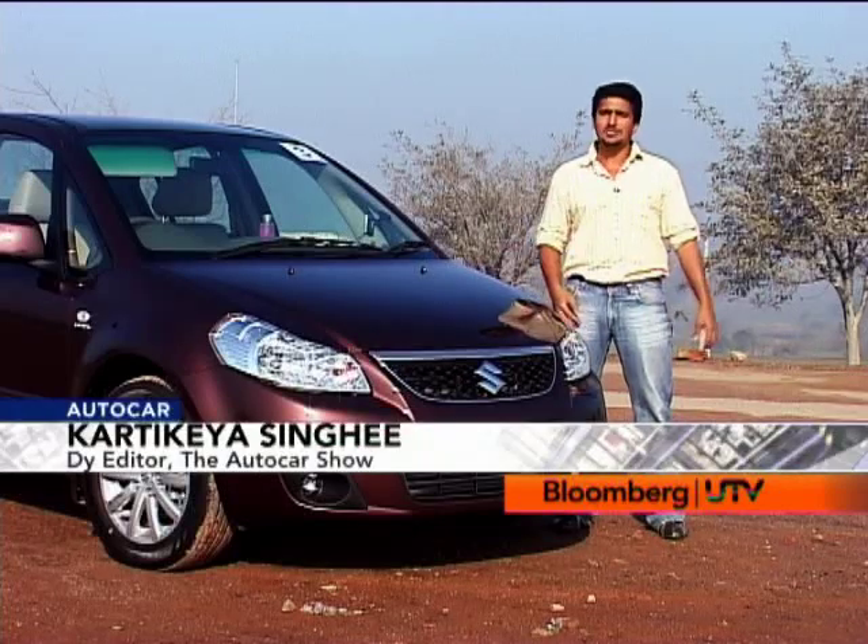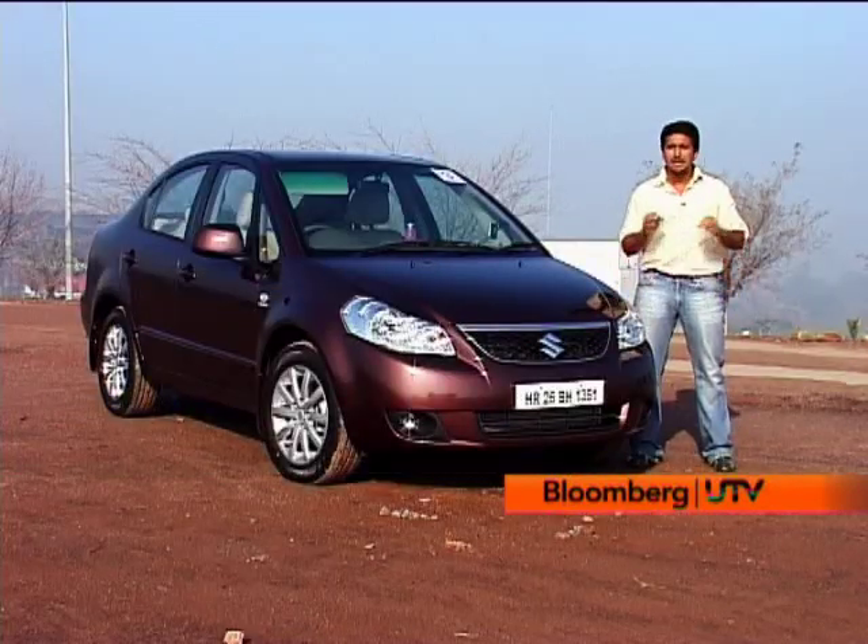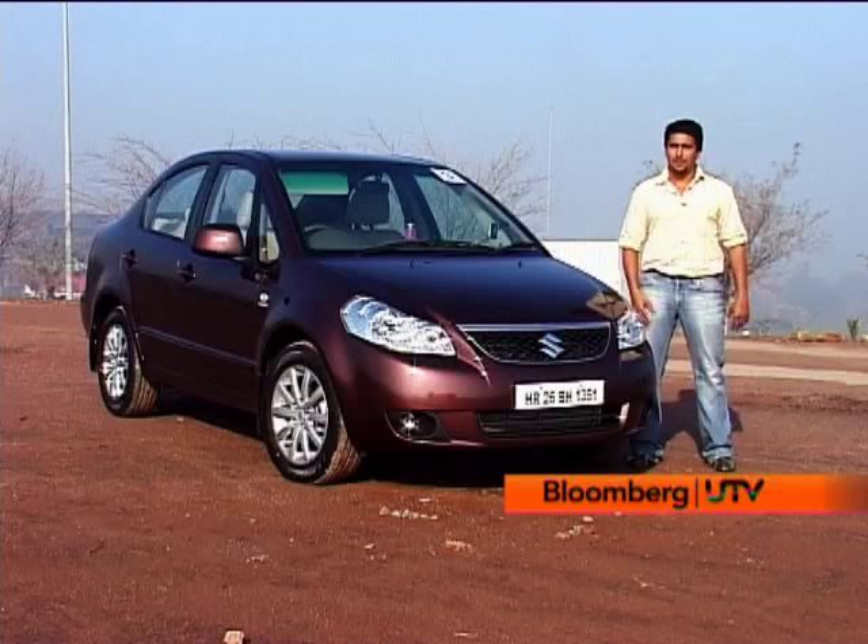Maruti Suzuki's SX4 was launched in 2007 surrounded by a lot of hype and a lot of expectations from potential buyers. It didn't live up to all of it and since then it's been chugging along. But now Maruti is ready to spice things up and give it a lot more oomph with some solid diesel power.